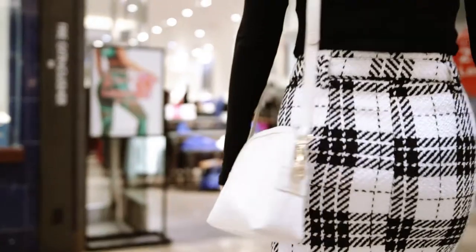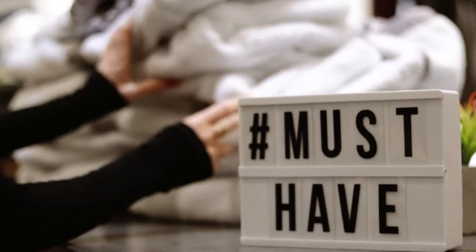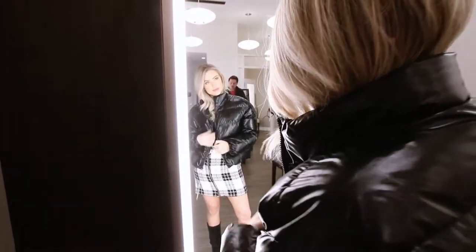Now we're off to Fabletics where they offer affordable, high quality and stylish workout clothes for women. This is the perfect spot to shop for all of your yoga pants, leggings, joggers, tops, tees and more for all of your new year's fitness resolutions.